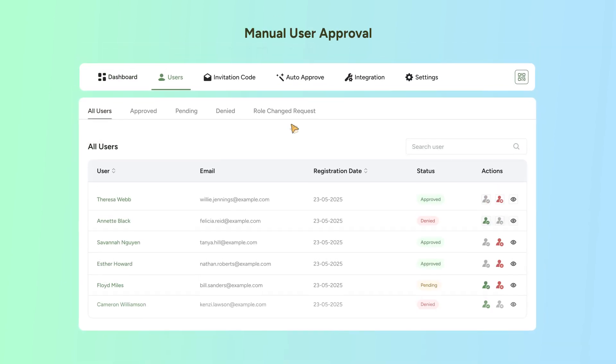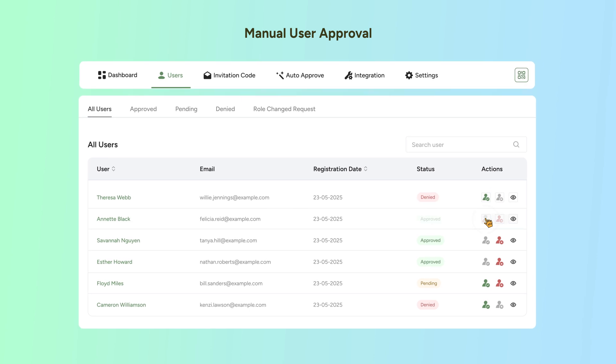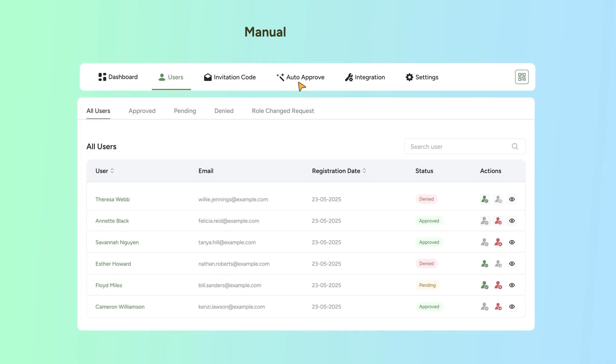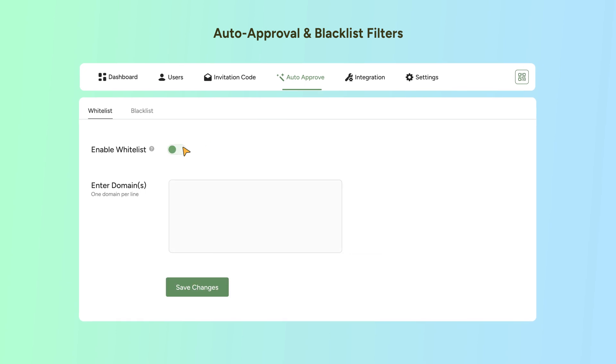Manual User Approval — decide who joins your site. Approve or reject new users before they gain access. Auto-approval and blacklist filters.